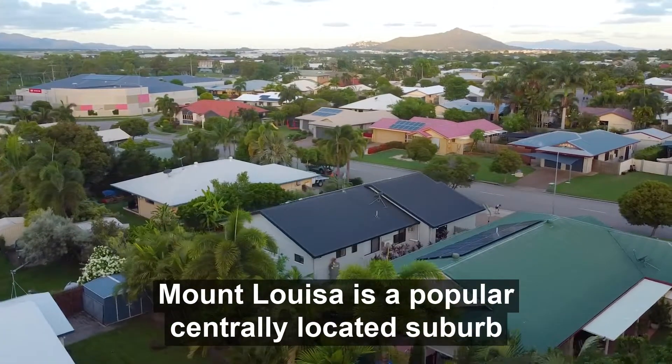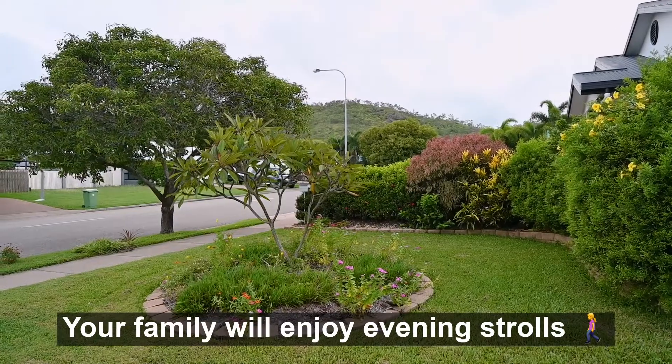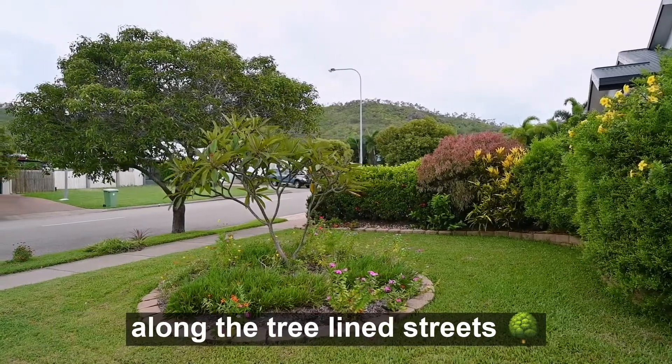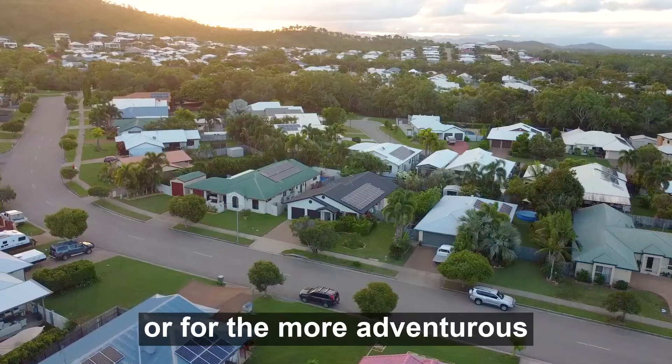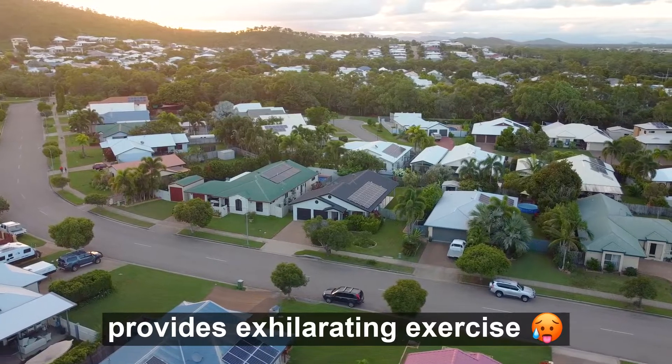Mount Louisa is a popular centrally located suburb just 15 minutes from the CBD. Your family will enjoy evening strolls along the tree-lined streets, or for the more adventurous, the new Mount Louisa walking track provides exhilarating exercise.